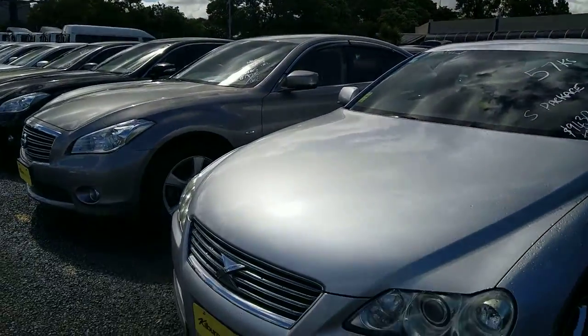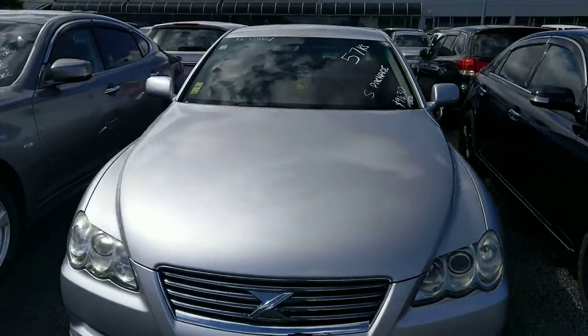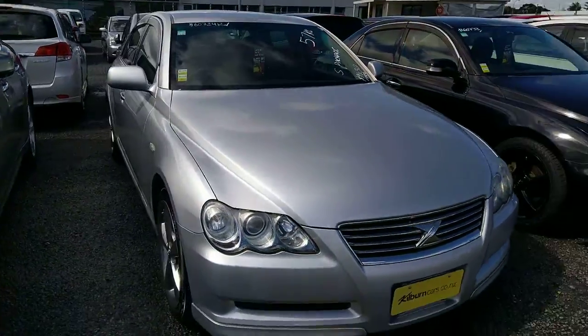Good morning Bevan, I'm Chris from Budget Cars. I'm just doing a video for you on this Toyota Mark X. Here it is — this is the one you enquired about, this is the low-k one.